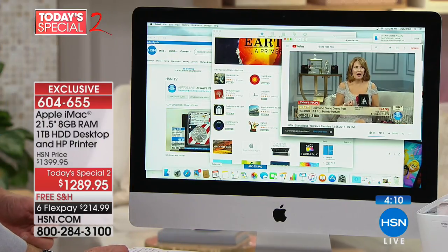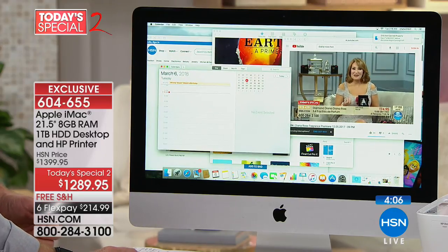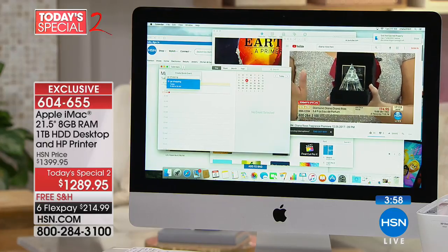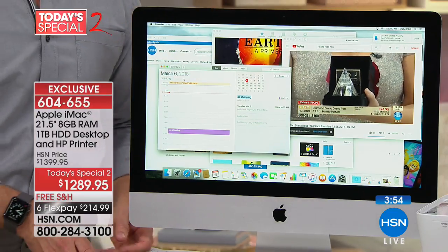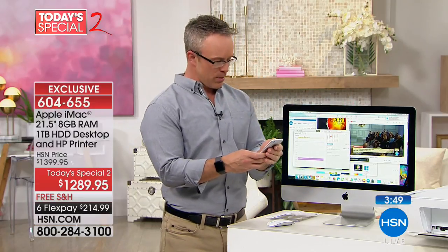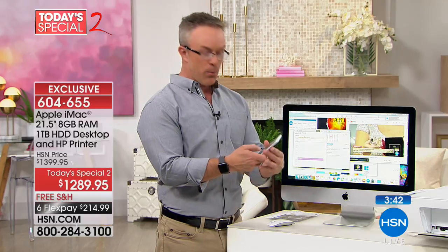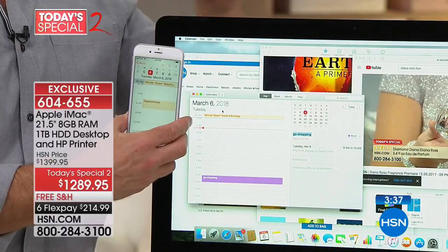That whole Apple story — you go over here, pull up your calendar, add a new appointment. I'm going to type 'go shopping.' It's on my calendar on my desktop in the guest room. Then I go to my phone — and that go shopping appointment syncs this quickly to my phone calendar. It's already right there. It's a great experience to communicate in one world.